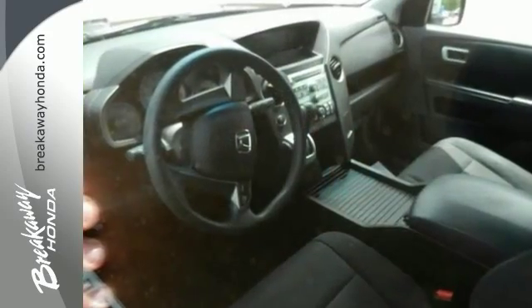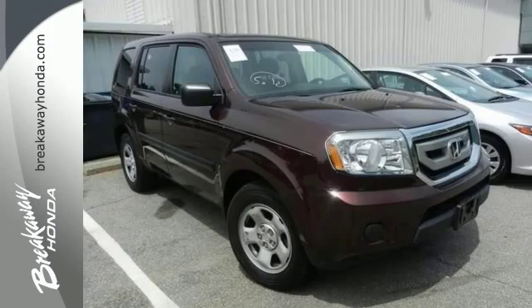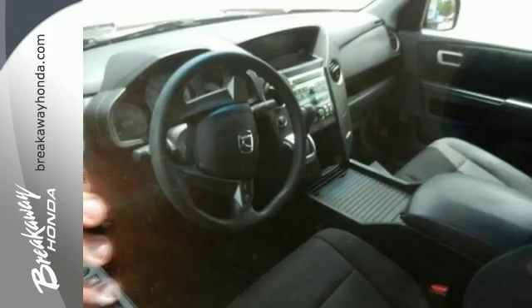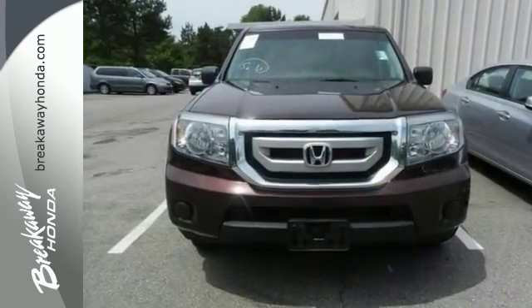It's also been named by a leading consumer publication as a 2011 Midsize SUV Best Buy. One reviewer noted that there's plenty of cargo and people versatility in an efficient package, as well as towing capacity for light loads. Come take a look at this Honda Pilot today.